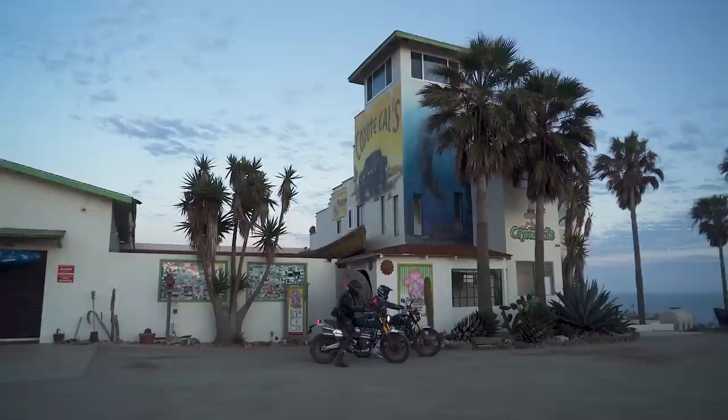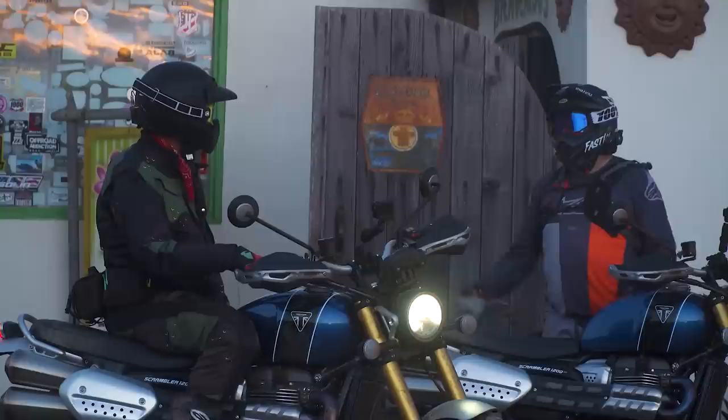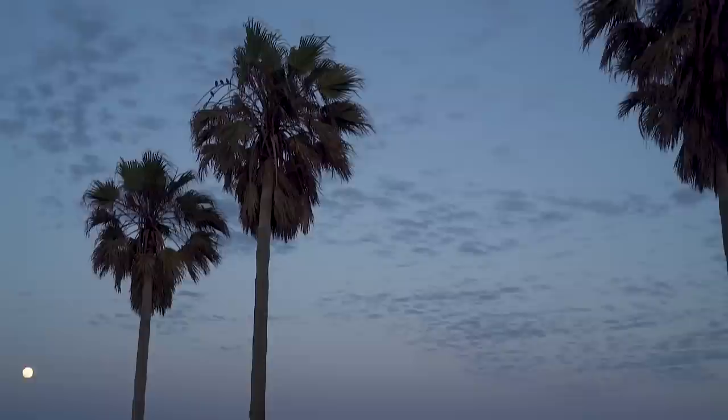Coyote Cals! Good job, buddy. 391 miles down. We still have about $200 left — enough to get some Thai massage and margaritas. There's lots of tequila here. Let's get a shower, get some food, and do it all again tomorrow.